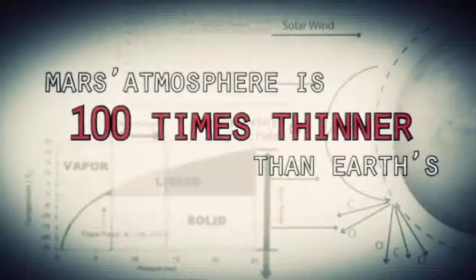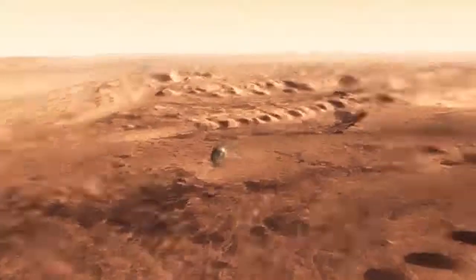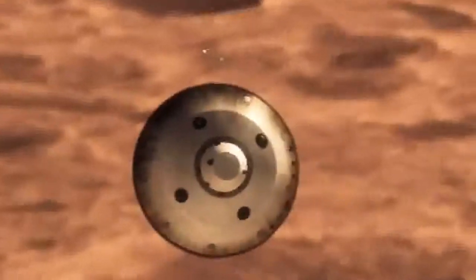Mars is actually really hard to slow down because it has just enough atmosphere that you have to deal with it — otherwise it will destroy your spacecraft. On the other hand, it doesn't have enough atmosphere to finish the job. We're still going about 1,000 miles an hour, so at that point we use a parachute.